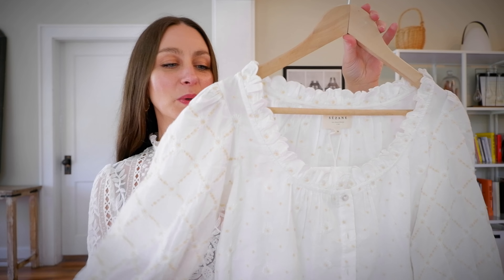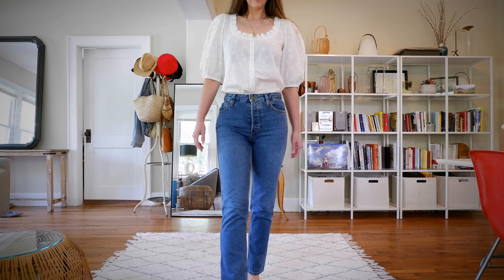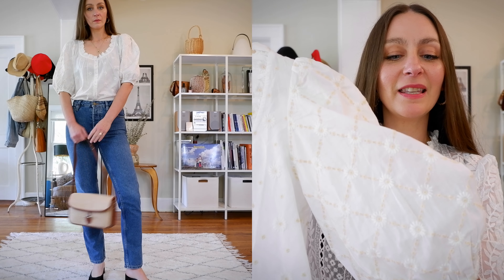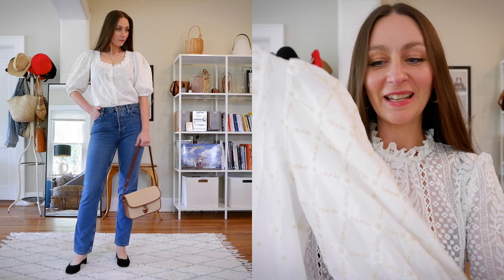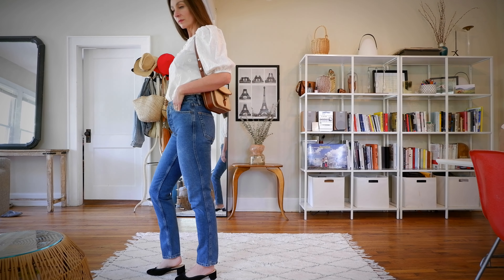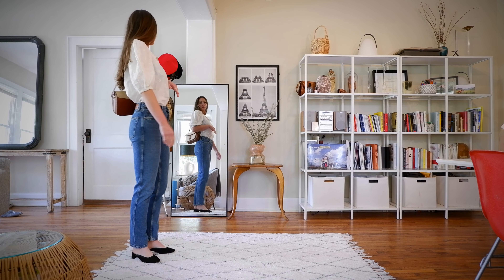Sézane is really known for their high-quality, unique, and romantic pieces. The first piece from their summer collection is the Kelia blouse — 100% organic cotton. I love this blouse because it's super lightweight, very breathable, and of course romantic. I've never seen anything quite like it because of the way the embroidery is done on the entire blouse: sweet little daisies embroidered in a hatch style, with a pretty ruffle collar and little elastic puff sleeves.